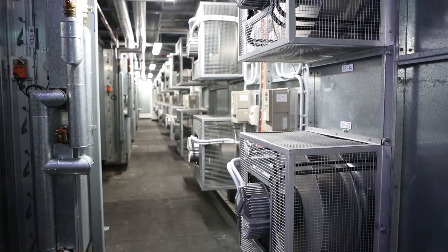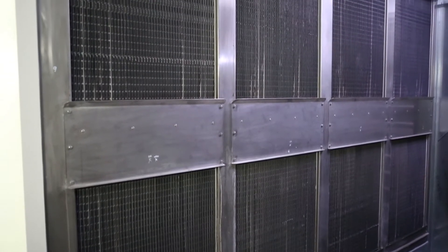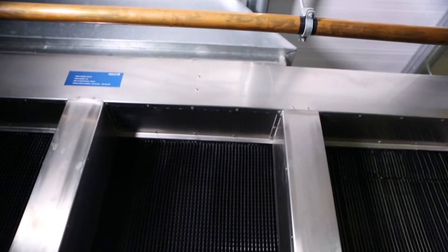High pressure air provided by the fans is forced through the high volume modules to the supply plenum on the other side. The moist exhaust air from the high volume modules is ducted vertically through the roof to outside.